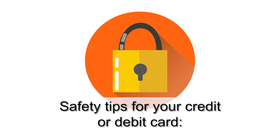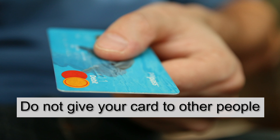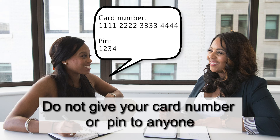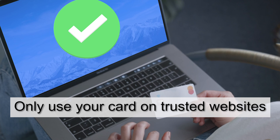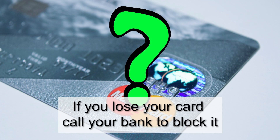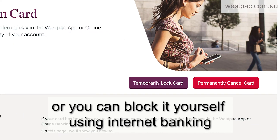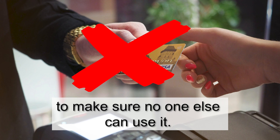Safety tips for your credit or debit card. Do not let anyone see your PIN number. Do not give your card to other people. Do not give your card number or PIN to anyone. Only use your card on trusted websites. If you lose your card, call your bank to block it. Or you can block it yourself using internet banking to make sure no one else can use it.